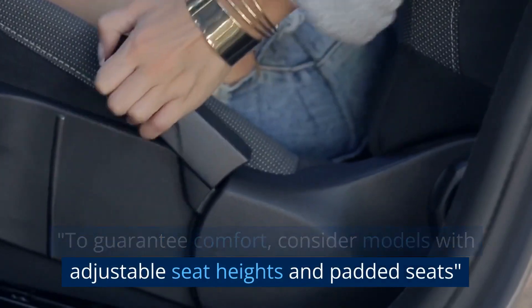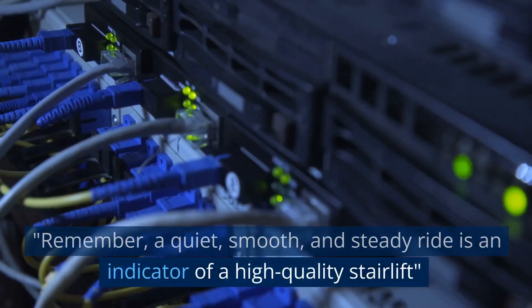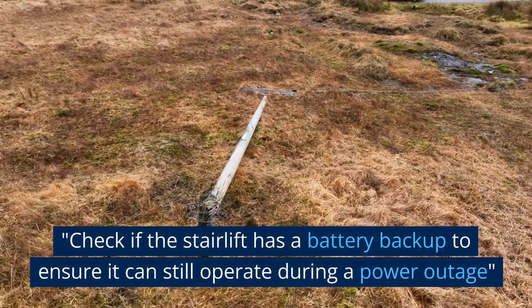Remember, a quiet, smooth, and steady ride is an indicator of a high-quality stairlift. Check if the stairlift has a battery backup to ensure it can still operate during a power outage.